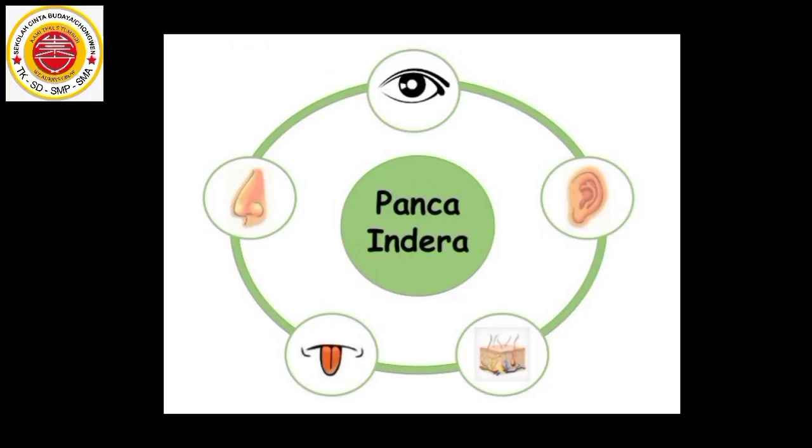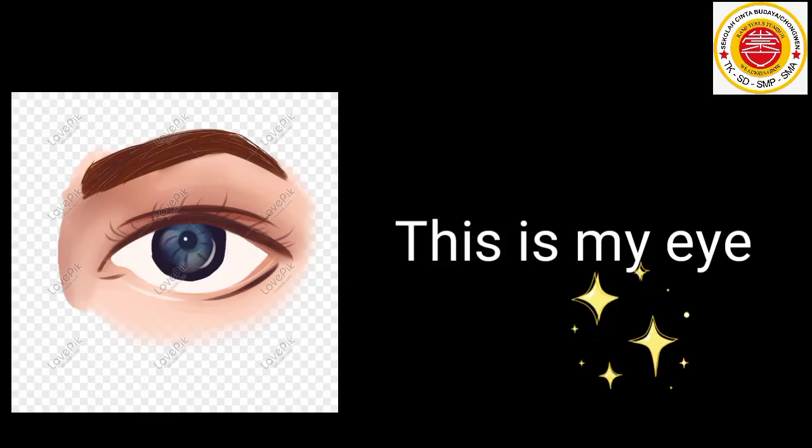Lima anggota tubuh itulah yang kita sebut panca indera. Panca indera terdiri dari mata, telinga, hidung, lidah, dan kulit. This is my eye.